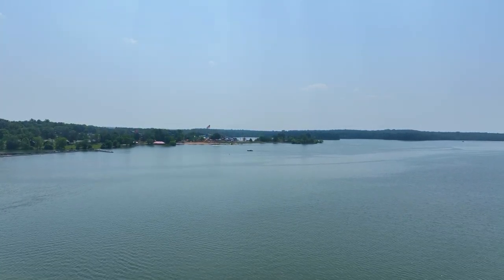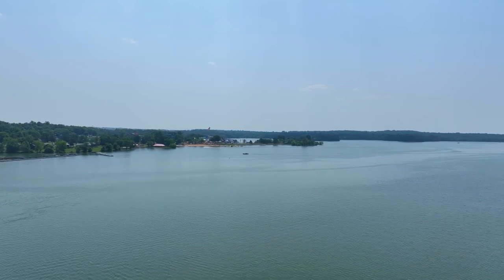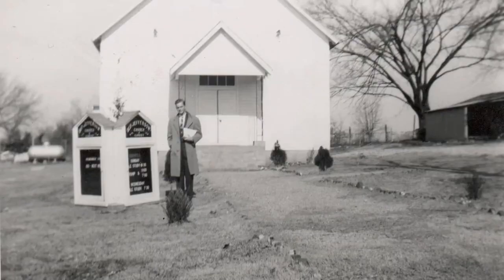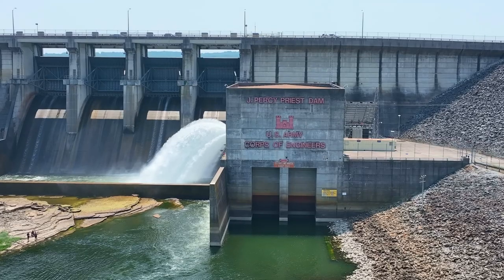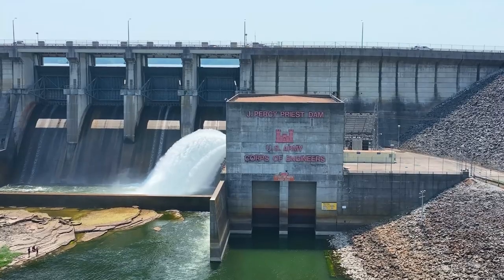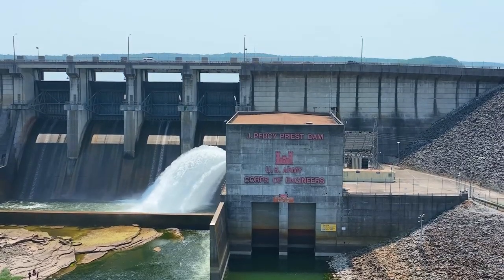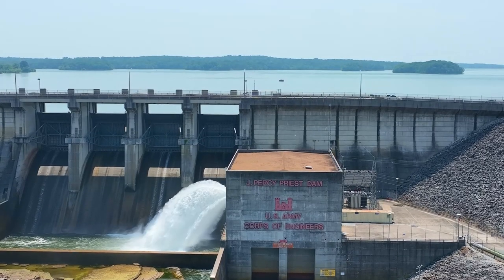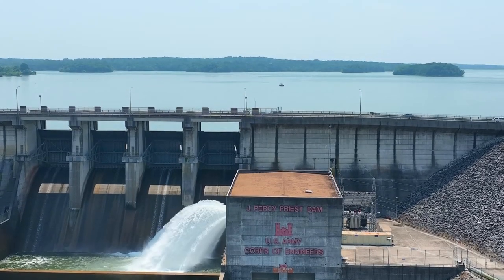The lake measures 42 miles long and spans 14,200 acres. An entire town known as Old Jefferson was flooded by the lake — the town was demolished when the dam was under construction in the early 1960s. Originally known as the Stewart's Ferry Reservoir, the project was approved by Congress in 1946.